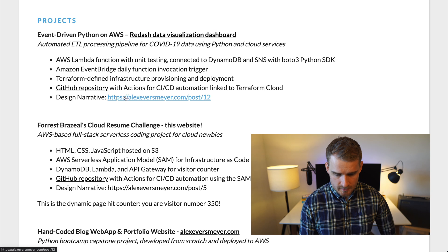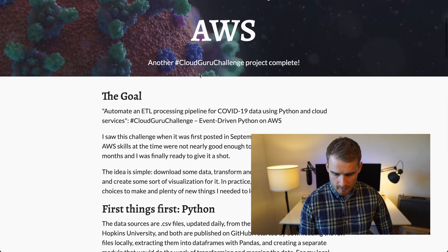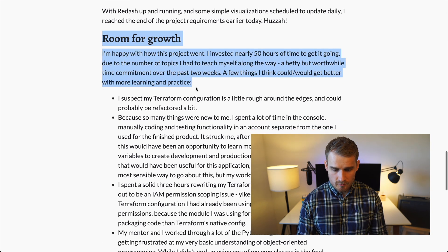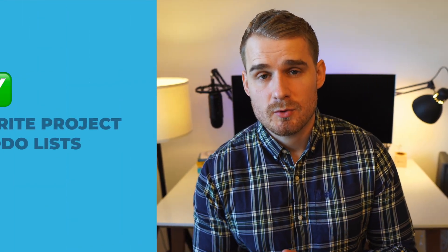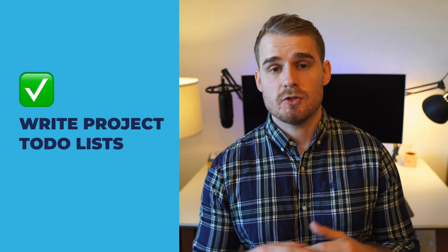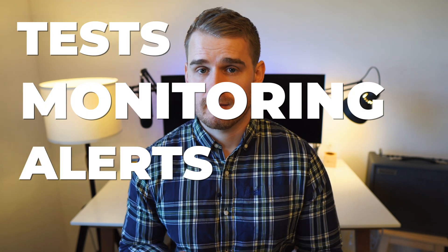If we go back into that design narrative and have a quick look — so we've got event-driven Python on AWS — one thing that stood out to me about this blog post is that if I scroll down to the bottom, we've got a 'room for growth' section. This is great. If you're doing a project, you absolutely must have some areas where you'd potentially improve it. This is such a cheap and easy way to show you're thinking about more advanced things. You don't even have to do them — just mentioning that you would add tests, monitoring, alerts, logging — all of these show that you're thinking about more advanced concepts without necessarily even doing them.